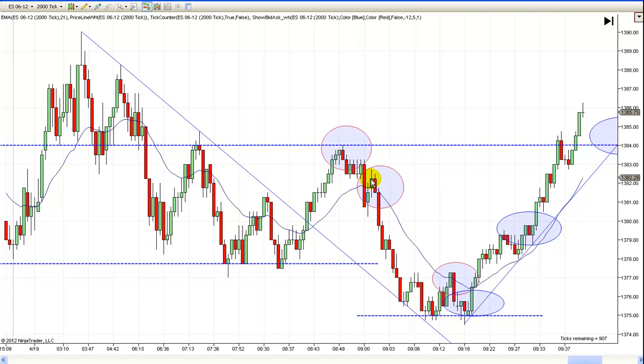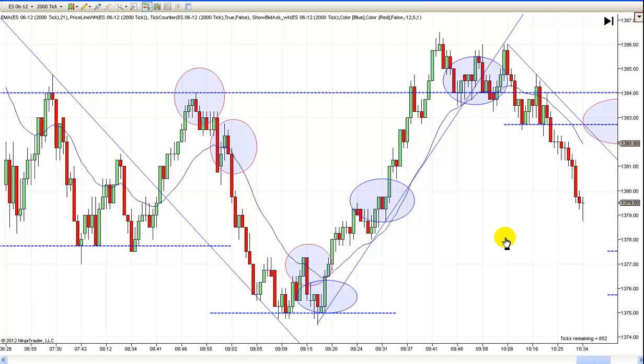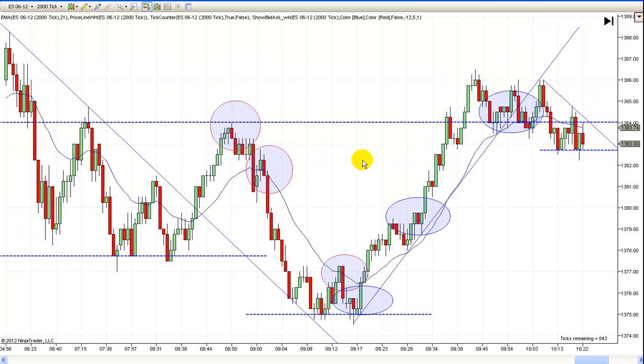By getting in up here, this pullback did not take out my runner. If I'd have gotten in down here, or even right here, I believe it would have got your runner if you entered right there. Even if you entered below the red bar, you still would have had a runner on this trade and could have ridden this all the way down. I entered right here so prices never got close to my stop when it moved to break even on my runner. On two trades today I made my target. That's what you want to try to do — take as few trades as you can and make as much money as you can on them. That's not always easy, but let's move on.